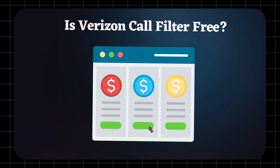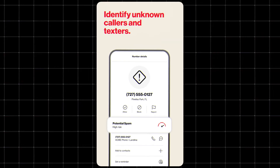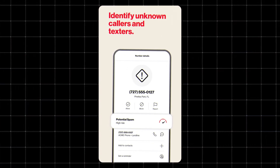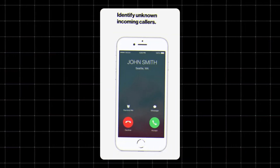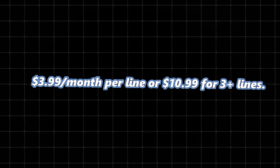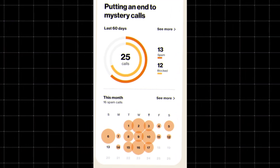Is Verizon Call Filter free? Good news — yes, it's free for all postpaid Verizon users, but with a catch. The free version gives you spam detection, call blocking, and basic filters. But if you want advanced features like caller ID and detailed spam control, you'll need to upgrade to Call Filter Plus, which costs around $3.99 per month per line, or $10.99 for three or more lines. So it's free to use, but not totally free if you want all the bells and whistles.